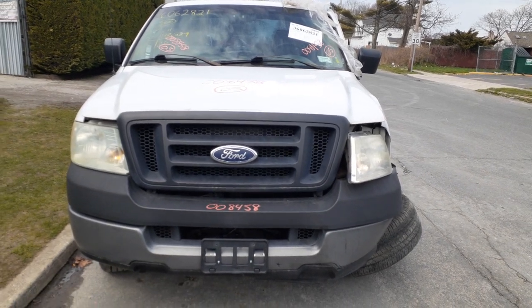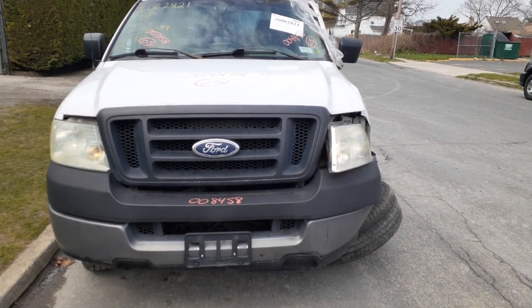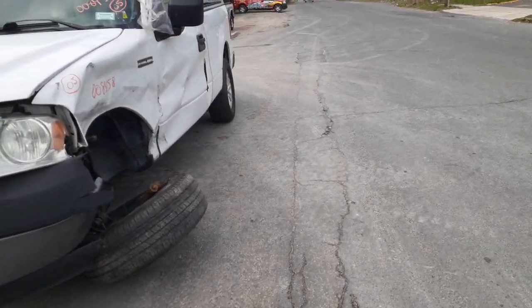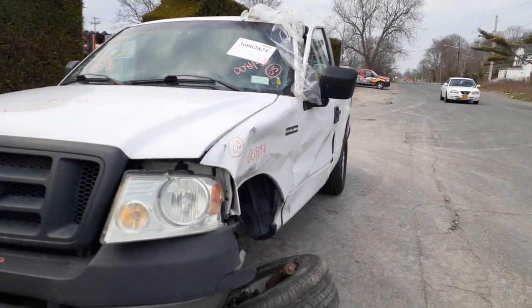Newest addition to the inventory: 2005 Ford F-150, 4.2 automatic, two-wheel drive. Stock number is 8458. The truck was hit hard in the left front — you've got suspension damage, the door, fender, cab, and headlight all affected.